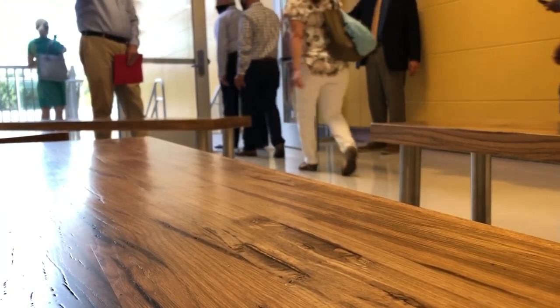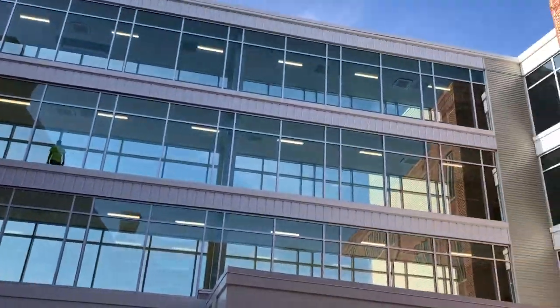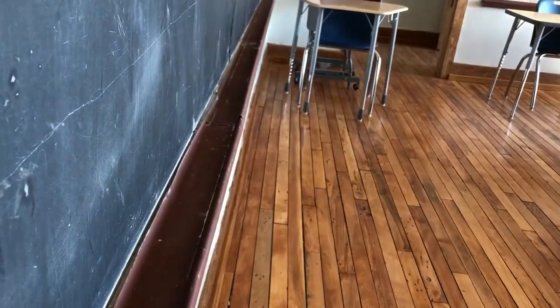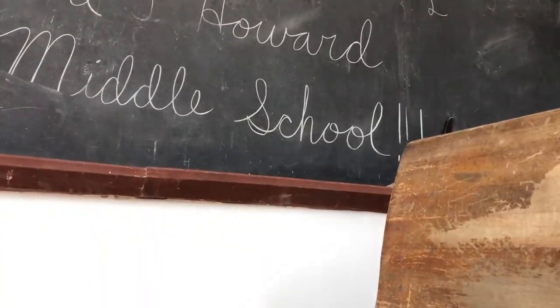The process with Atlanta Public Schools was very important and it worked great because they put together a committee — PTA members, board members, the whole design team, the facilities people at APS. The alumni for this school are a very active group, so they had a seat at the table.